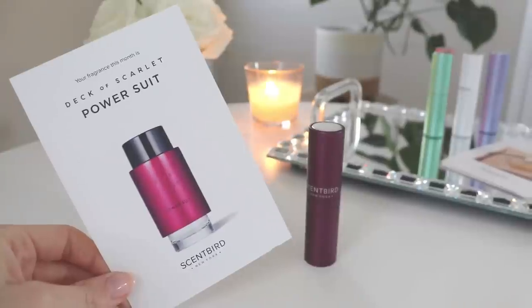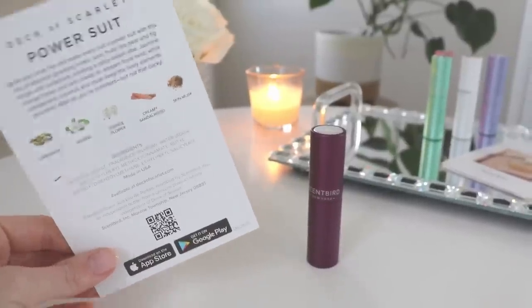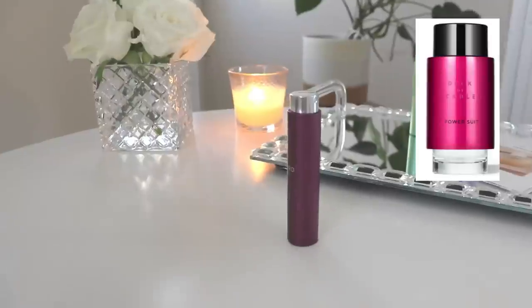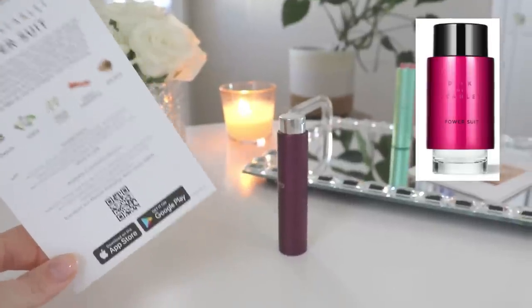The next one really intrigued me — this is Power Suit from Deck of Scarlet. It has notes of cardamom, jasmine, orange flower, creamy sandalwood, and skin musk. Let's go ahead and give this one a spray.